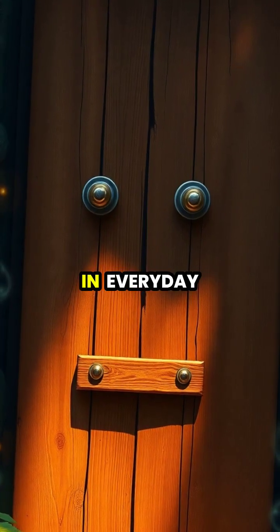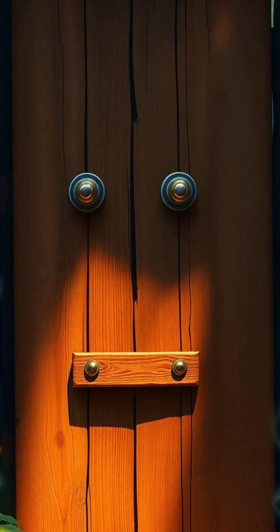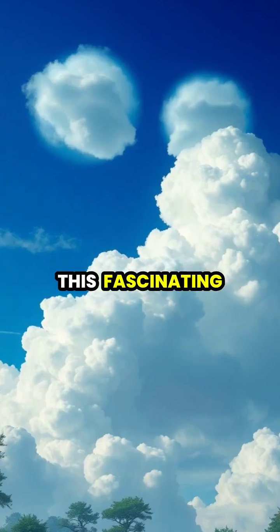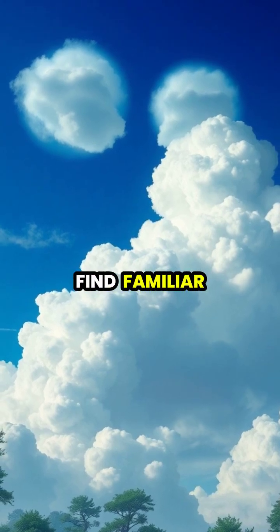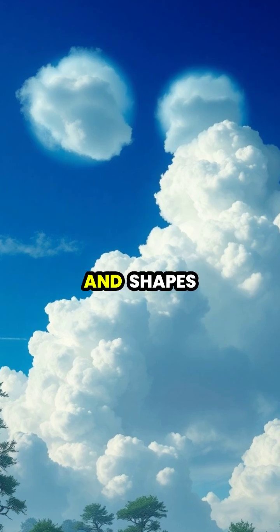Have you ever noticed faces appearing in everyday objects, like seeing a smiling face in the front of a car or a surprised expression in an electrical outlet? This fascinating phenomenon, known as pareidolia, is your brain's natural tendency to find familiar patterns, especially faces, in random objects and shapes.